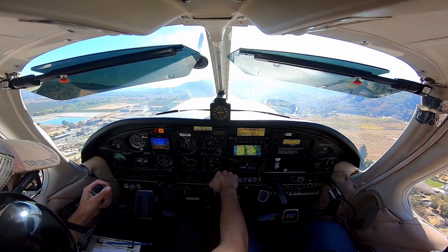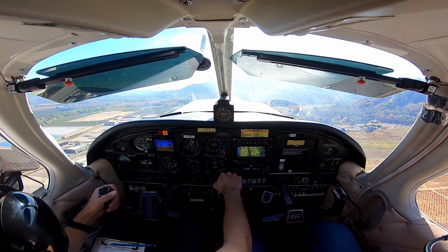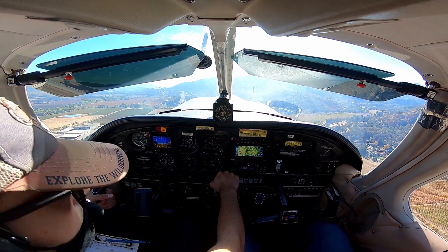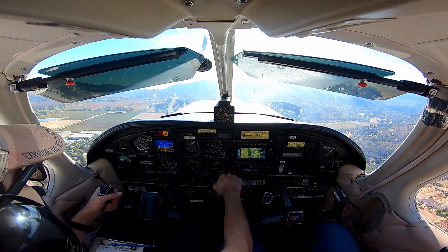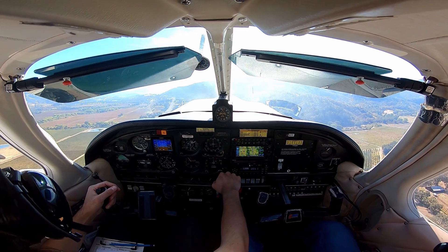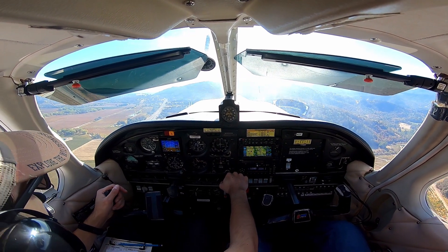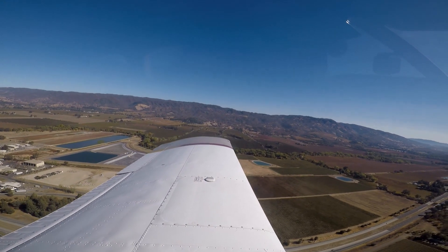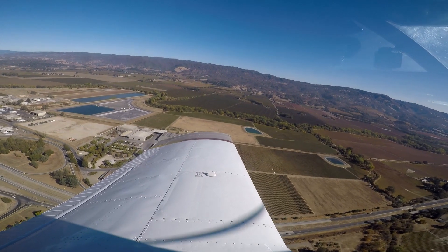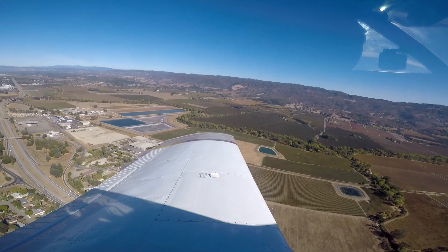Zika traffic, Aero 7527A, upwind, 1-5, Zika. Start that cross and turn now. Sky traffic, Aero 7527A, left crosswind turn, 1-5, Zika, going to head out to the south, Zika traffic.